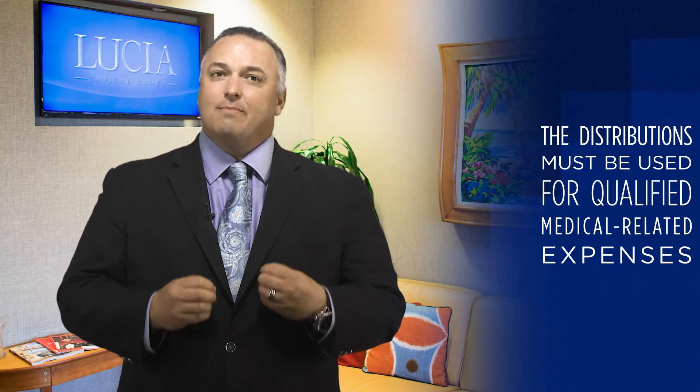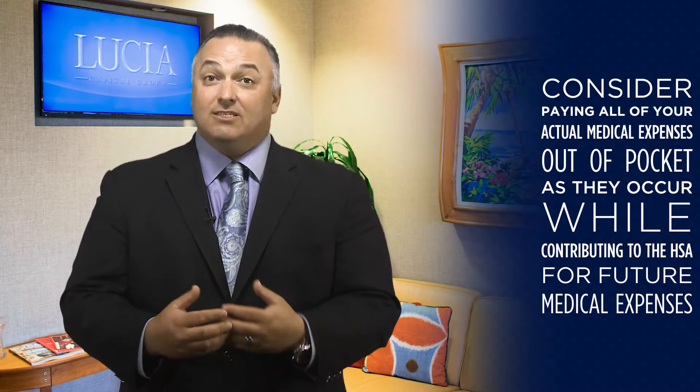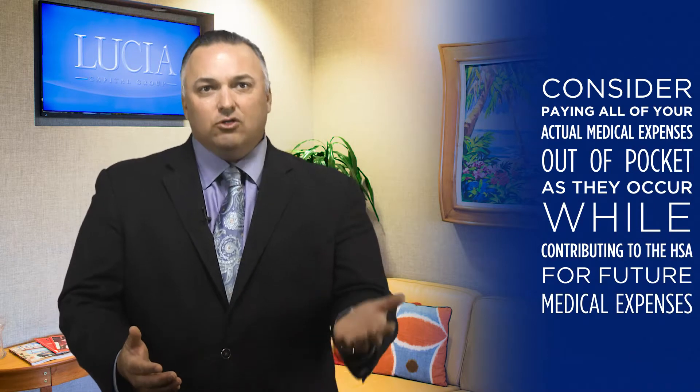The key to maximizing the HSA for savings is to pay all your actual medical expenses as they occur out of pocket, while at the same time contributing to the HSA for future medical expenses.